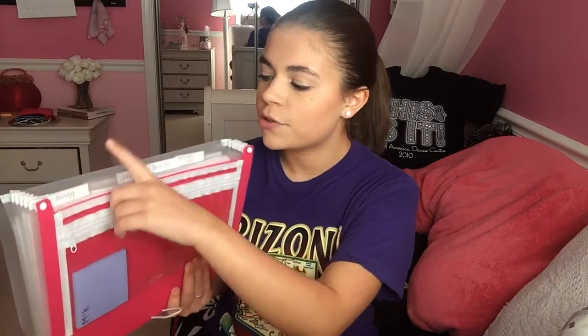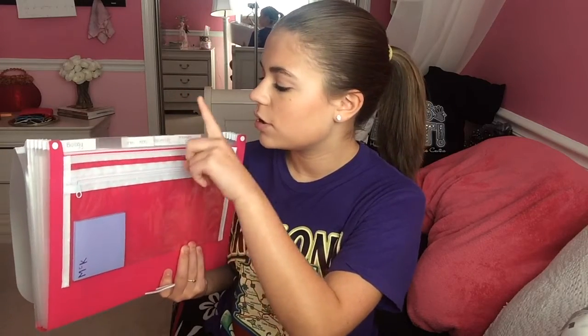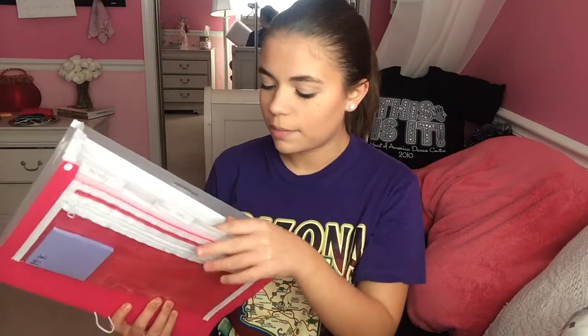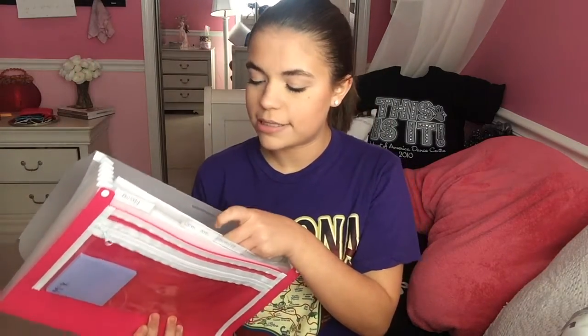I have the classes in order — in the order of the day. So my first hour is biology, then I have algebra, English, health, and nutrition. All the papers I get are in there, and then I have one section in the back where I keep notebook paper and also my schedule. Pretty self-explanatory — I just keep all my papers in there.